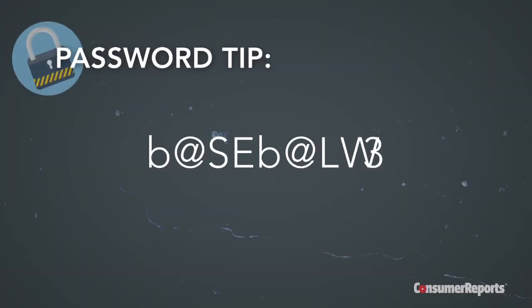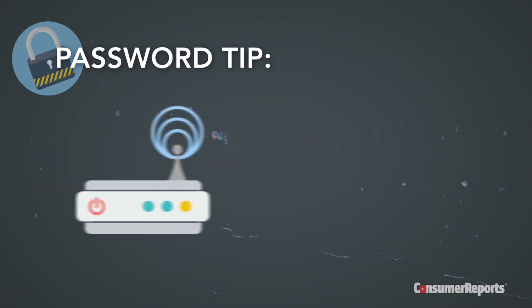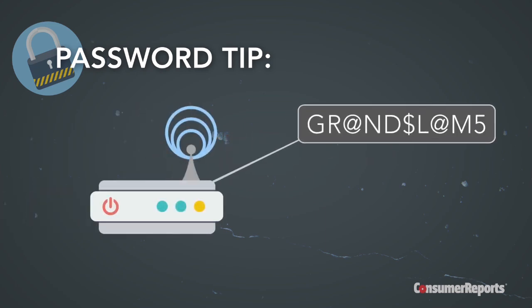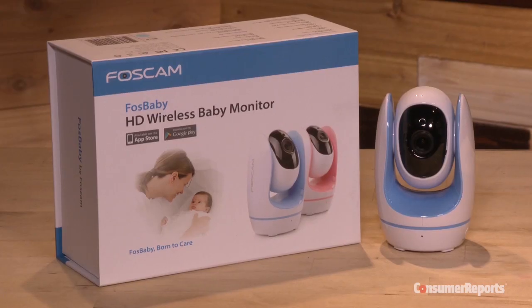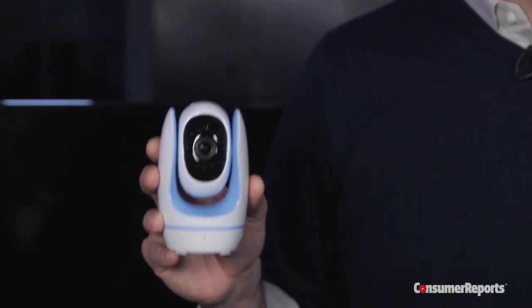Password-protect any connected device that takes video or collects your personal information with a password that's at least 9 characters long and has a combination of letters, numbers, and special characters. And don't forget to set up a password on your router, too. Another tip: turn the camera off when you're not using it. If it's not live, it's not sending your data to the internet.